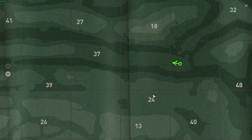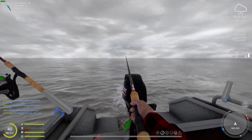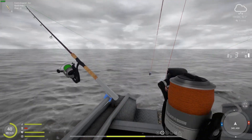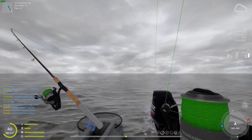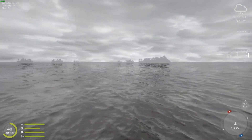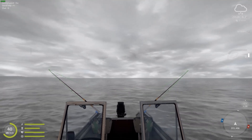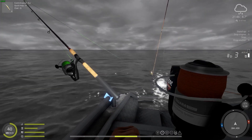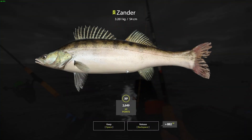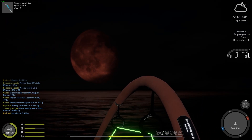I've chosen a way deeper spot this time, and we are going to troll this 37 meter straight line back and forth. Let's go. Everything looks so great — feels like I'm playing some black and white retro game.